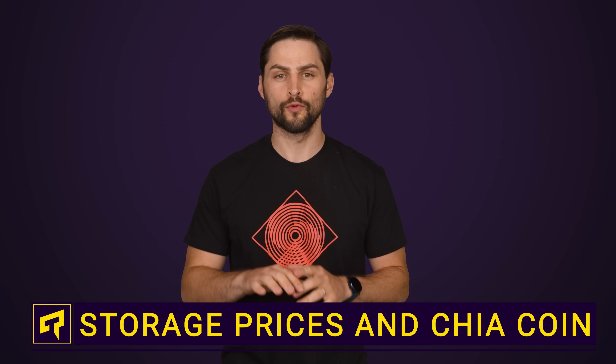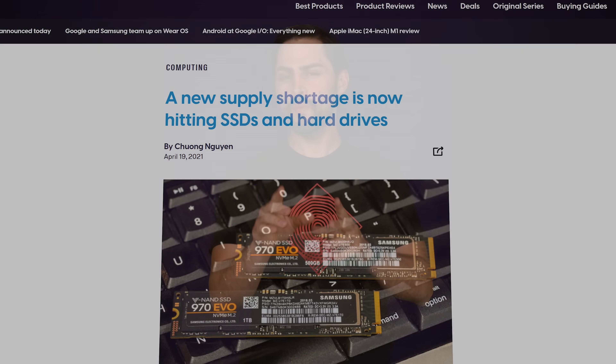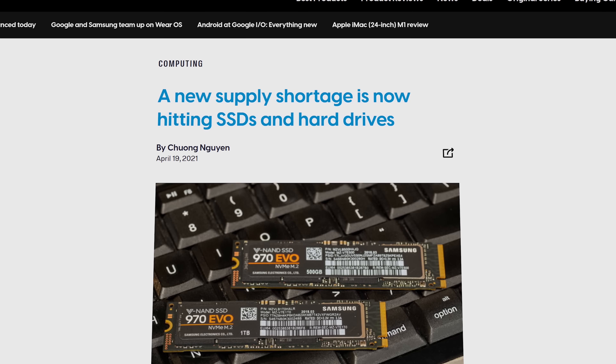Although the massive price hikes and rampant shortages for graphics cards have been stealing the headlines lately, you might have noticed that hard drives and SSDs are getting more expensive and harder to find as well. And unlike graphics cards, these aren't luxury items — you need them to operate your computer. So what the heck's going on?